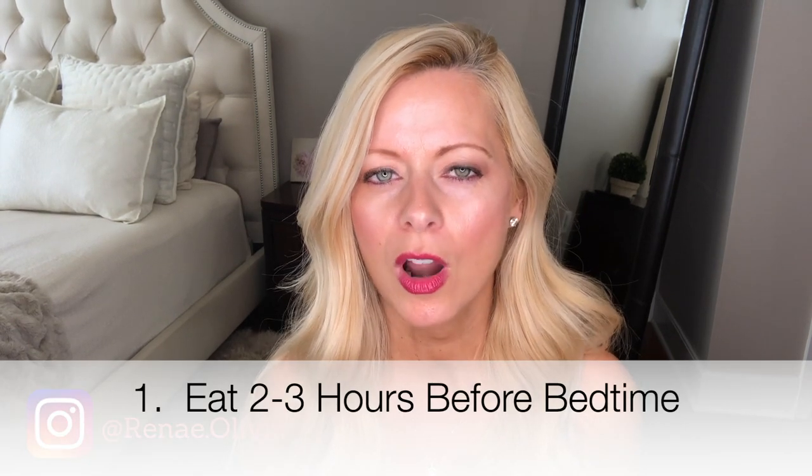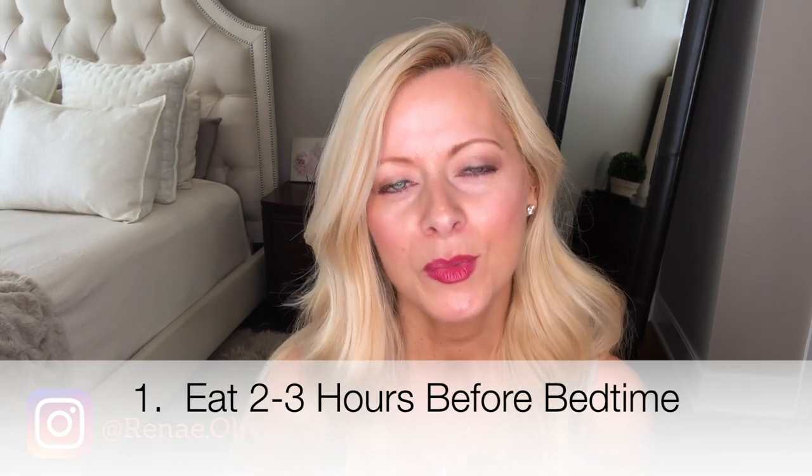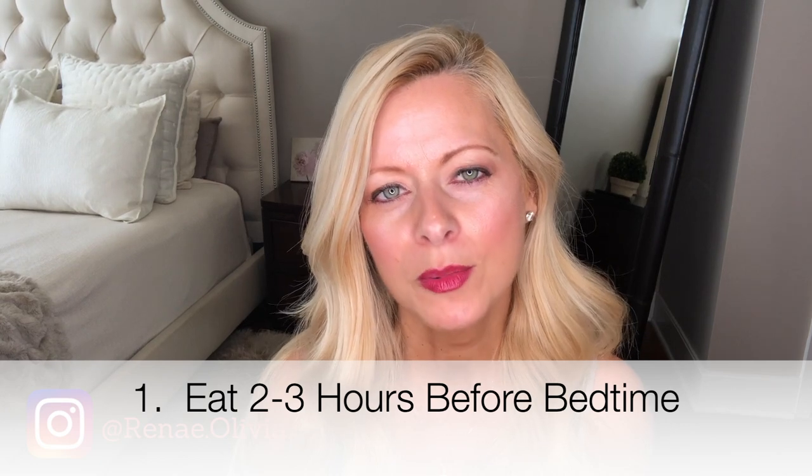Number one: try to eat two to three hours before you go to bed. That way it helps with digestion and it also helps reduce insomnia or heartburn or anything like that, so that's super important.